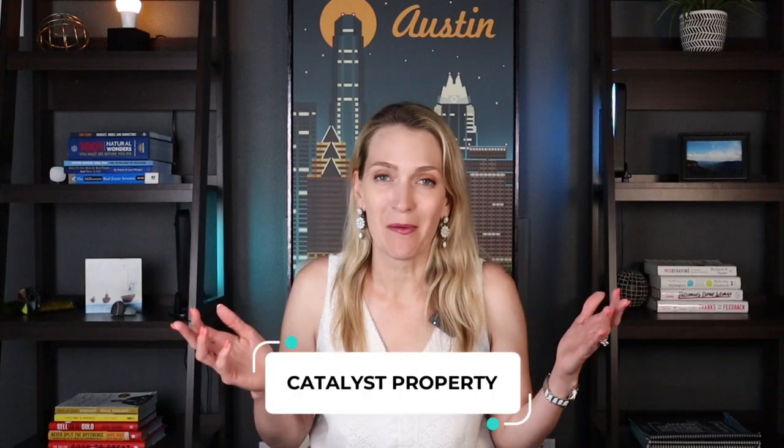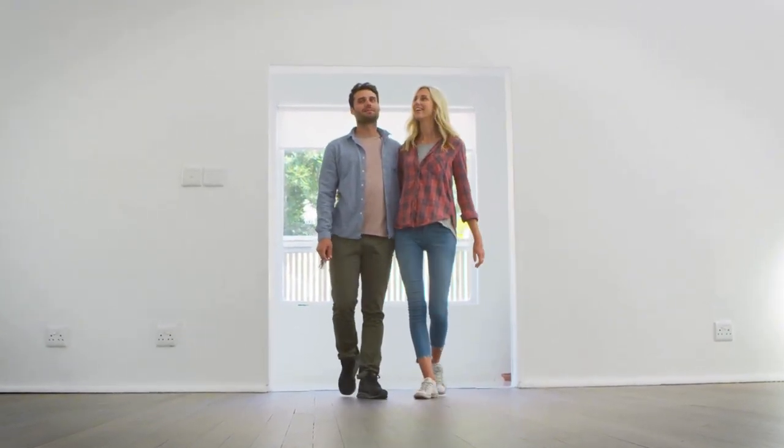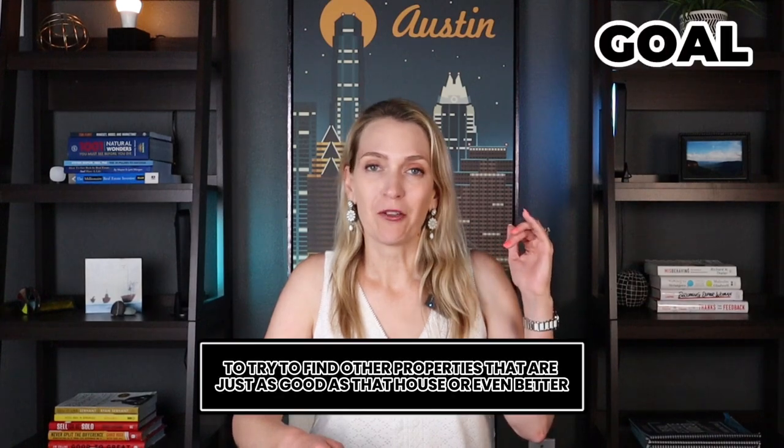The goal for our first day of home searching is to find what we call a catalyst property — kind of like the perfect house for you. At the end of the day, it would be the home where you're like, 'I like that house, it pretty much checked all my boxes, I could see myself living there.' In some cases, our buyers love that home so much they go ahead and put an offer on it, even though it's the first day. Some people aren't quite ready yet, but we use that catalyst property as a benchmark to measure other properties against. The goal is to find other properties that are just as good or even better — it makes it much easier to narrow down what you truly love.